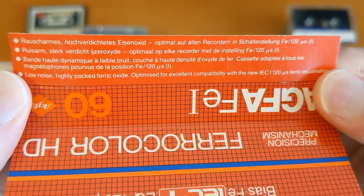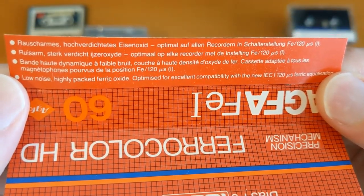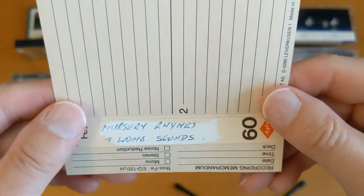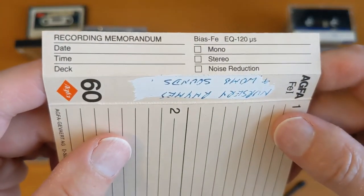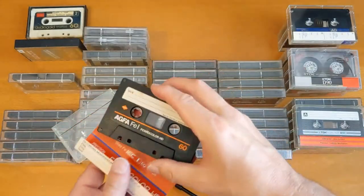The English one is down at the bottom. I think they're German — my guess is they're German. The J card says nursery rhymes and womb sounds. I wonder whose womb that is. Excellent. So let's put that one to one side.